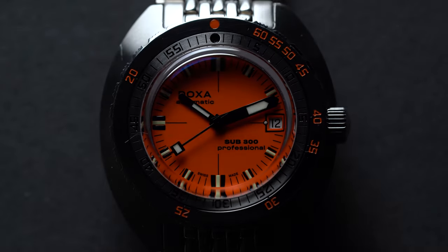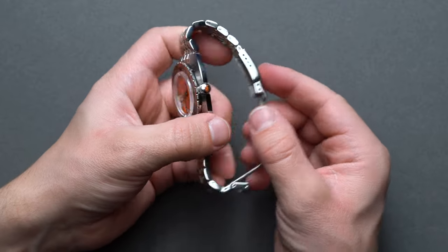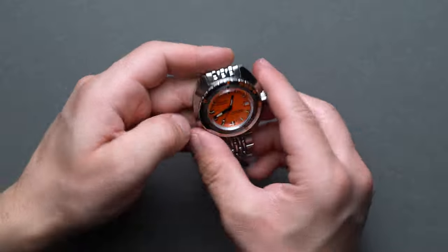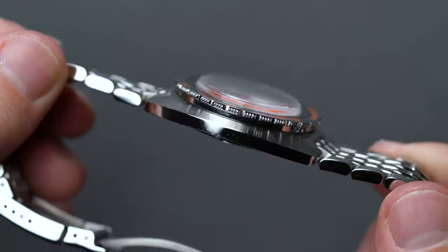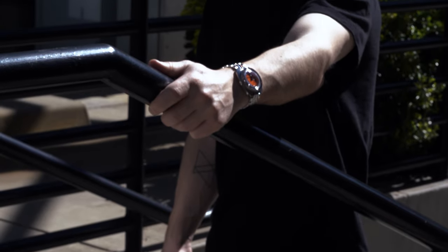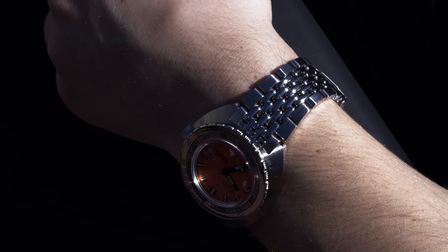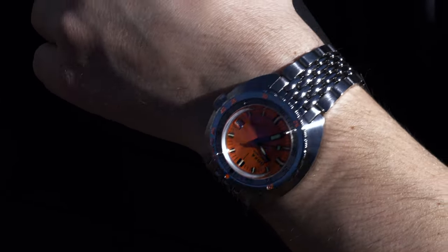Starting with the case, the Sub 300 Professional employs a conical or barrel-shaped 42.5mm full 316L marine-grade stainless steel case with a lug-to-lug of 45mm and a thickness of 13.4mm. The finishing across the entire Sub 300 Professional case really goes to show the technical prowess Doxa maintains alongside their utility-first ethos. The topmost flat sections of the case utilize a vertical brushing, framing the timing bezel on both the right and left flank.